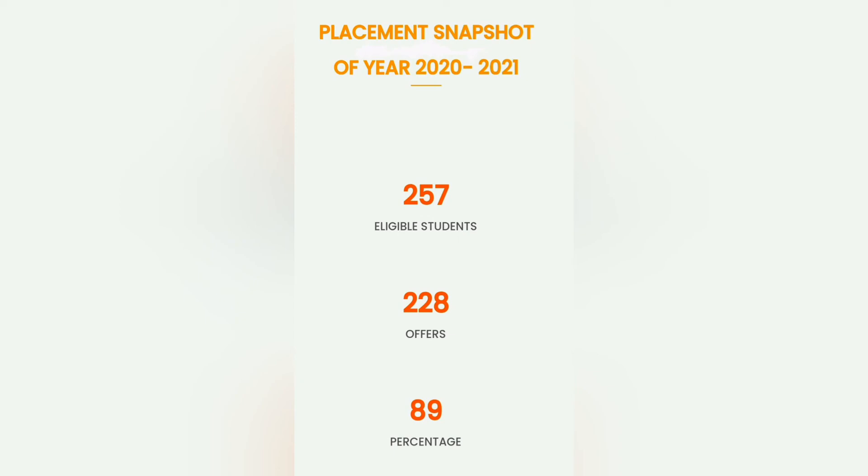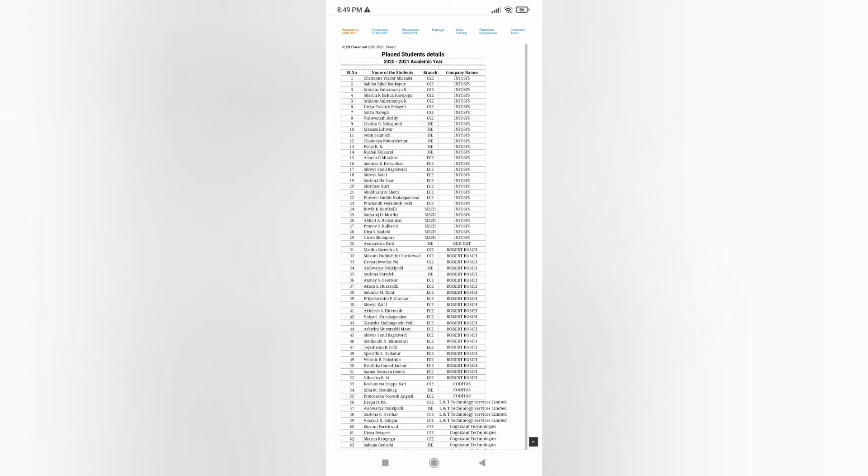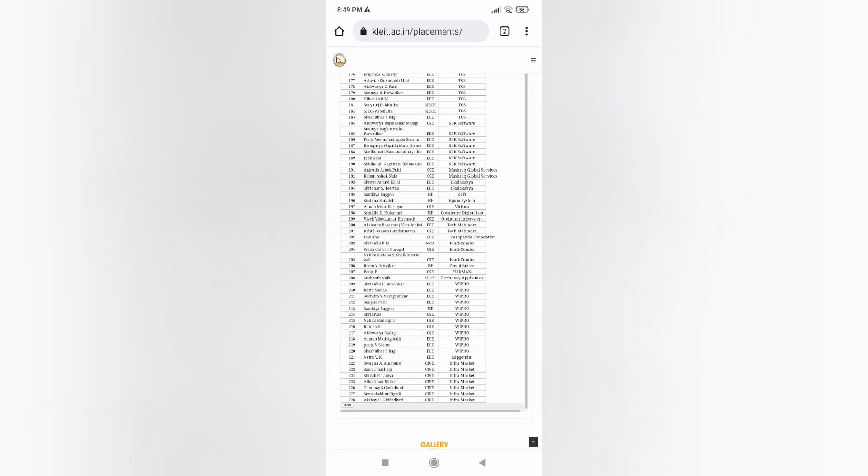Coming to placement — out of 256, 57 students eligible, 228 offers. So they say 89% placement. This is what I have taken from the website. You can see a good number of companies — Infosys, Wipro, Valentin Infotech, Cognizant, and all. So basically 228 students got placed from this college, which is not bad.